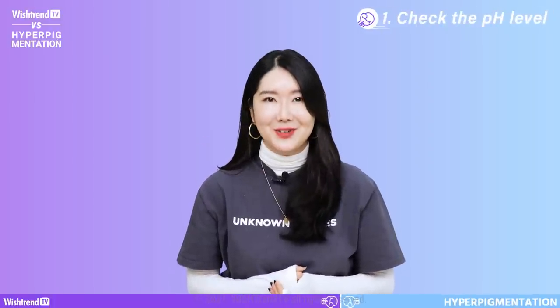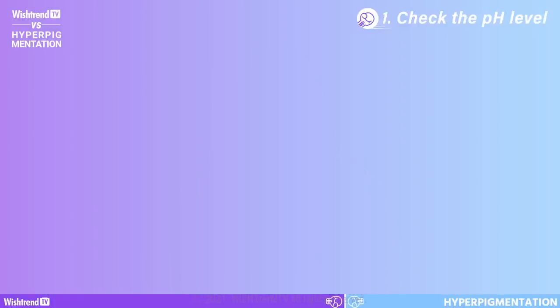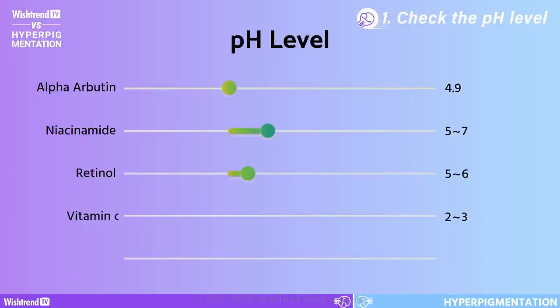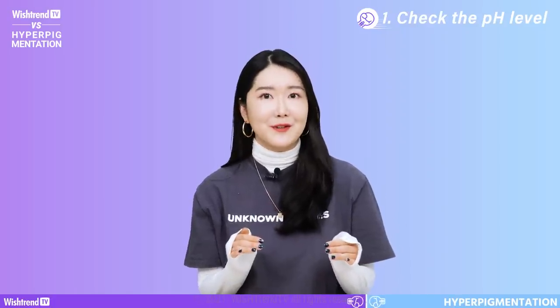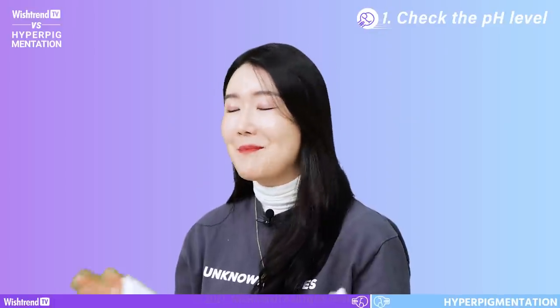Check the product's pH level — all ingredients have their own unique pH level. Alpha-arbutin is around 4.9, niacinamide is 5 to 7, retinol is 5 to 6, vitamin C is 2 to 3, and vitamin E is 6 to 8. Even if they are the same ingredient, pH levels may vary by product, so make sure to double-check on the product's label or website. If the two products you're using have a pH level difference larger than 1 to 2, we recommend applying them with a 30-minute gap in between rather than back to back.